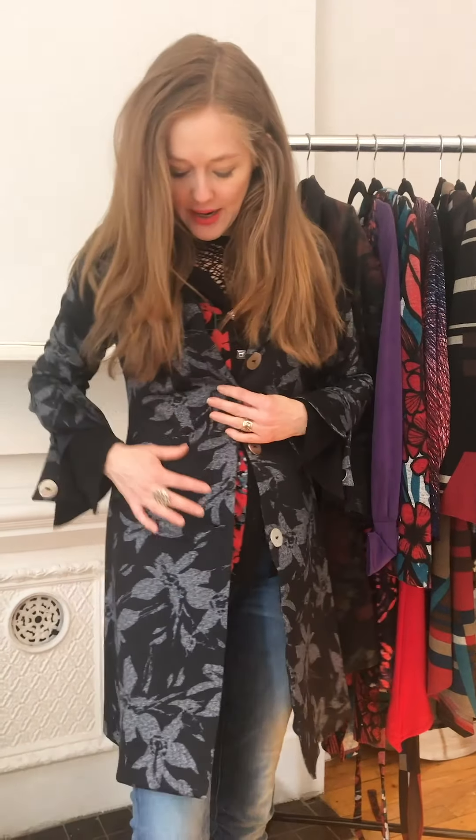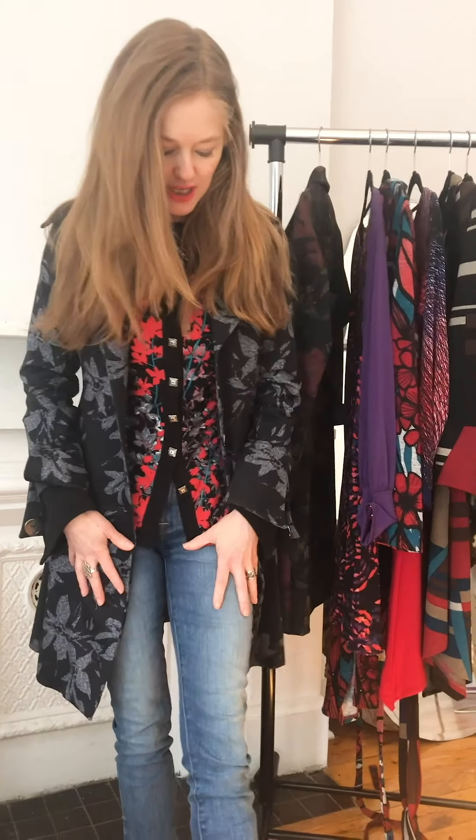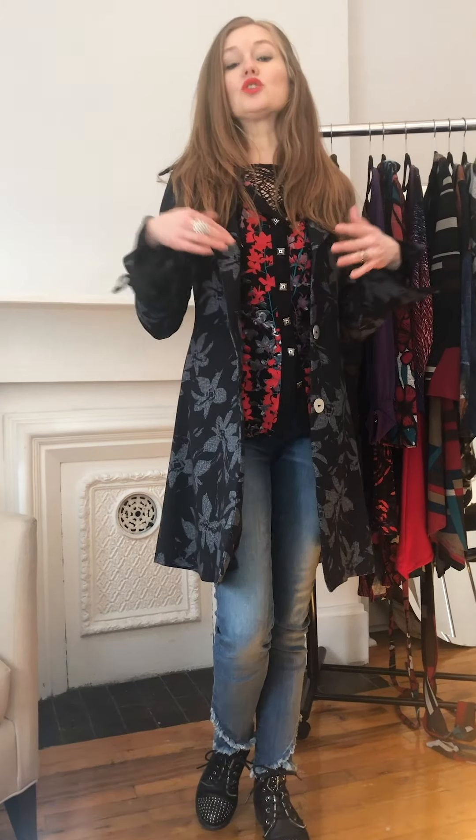I'm wearing the coat dress — the black and grey one — and as you can see I'm wearing it with my jeans and punk boots. I always like to mix up styles, a bit of feminine and edgy. But you can wear this anywhere you want: keep it very classic and monotone, or put a nice top underneath in a color that really works for your complexion and it will just make it pop.